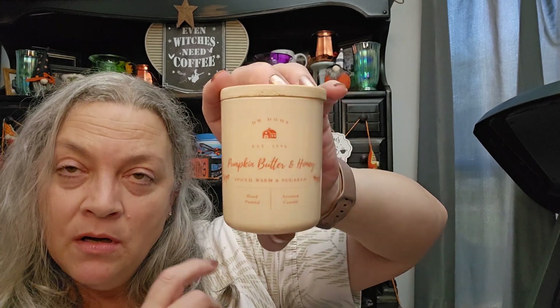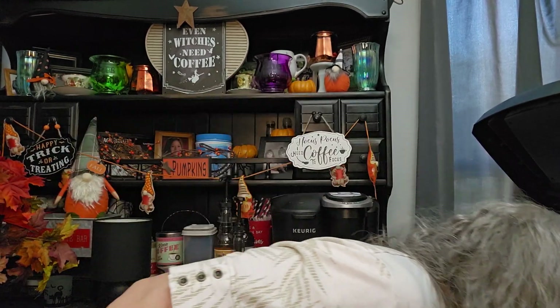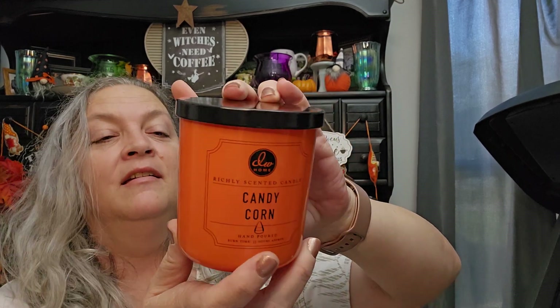I stocked up on a bunch of candles. This one is Pumpkin Butter and Honey by DW Home — $5.99 for this small one. It smells amazing and it's got a little wooden topper to it, which I kind of like. I also got a Candy Corn candle from DW Home — it was $7.99, orange, one wick.